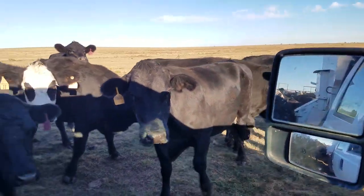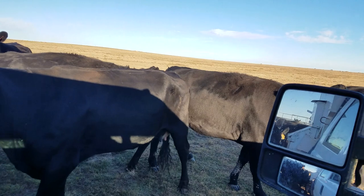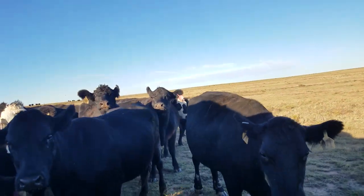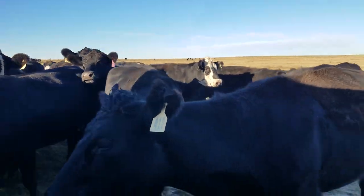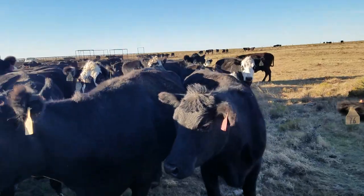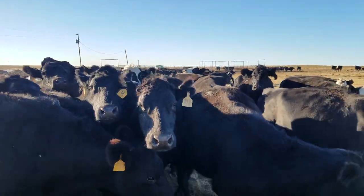So I'm on cake truck duty today. My friend's here riding my horse, a little blue horse. My other horse is stove up so I'm not riding her, and I'm running the cake truck.